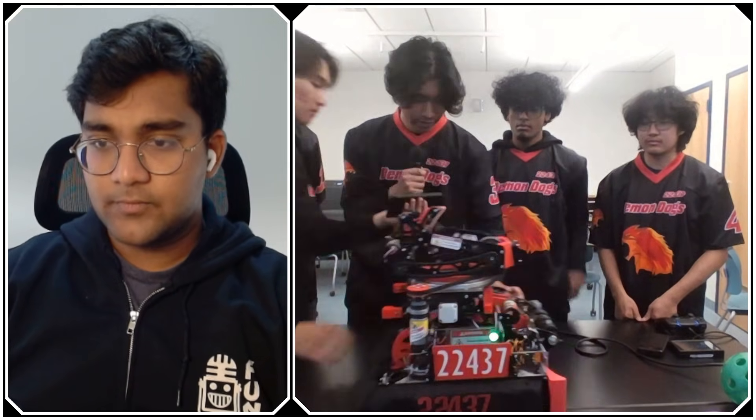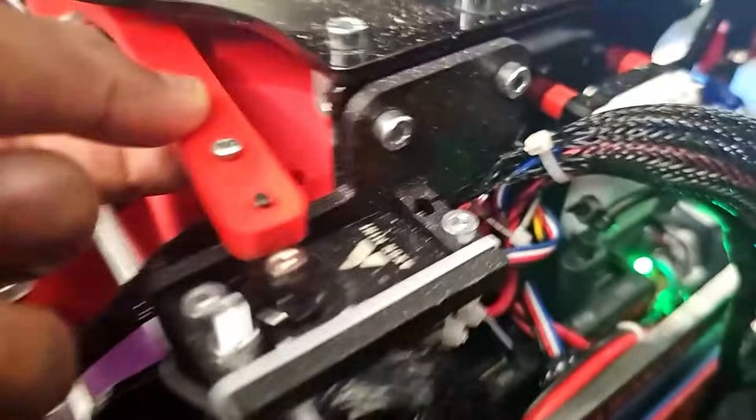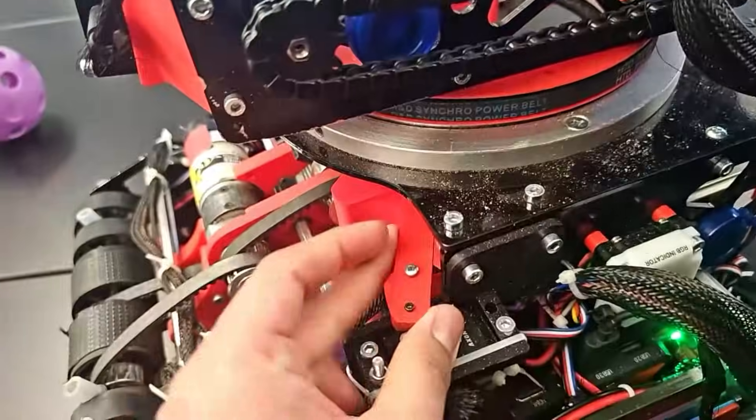As far as sensors in intaking — do you have additional sensors to know when you've collected all three artifacts? For right now it's not needed, but we do have a servo stopper that controls the ball's movements.